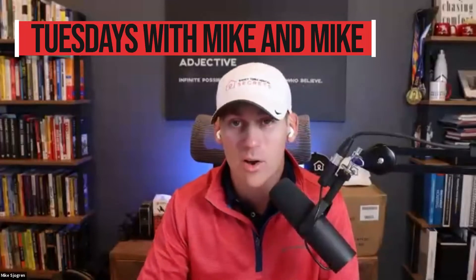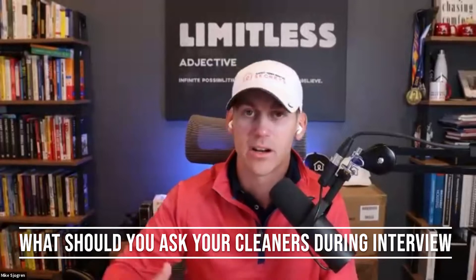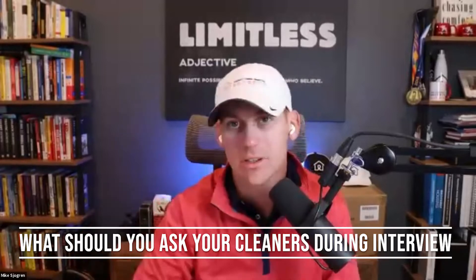What's up, SDR Nation? Welcome back to another Tuesdays with Mike and Mike. Today we're talking about all things cleaners for your short-term rental business, and specifically what should you ask your cleaners as part of your screening process when you're going to onboard or when you're recruiting new cleaners to your team.